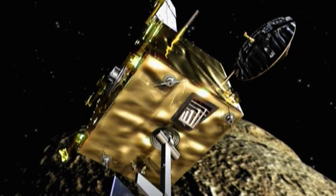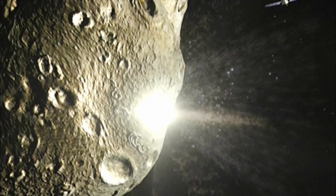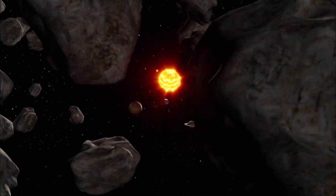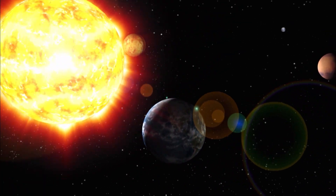If astronomers locate an incoming asteroid early enough, Don Quixote might be able to deflect it. But it's untested technology with a huge margin of error. Most scientists agree a backup plan is essential.